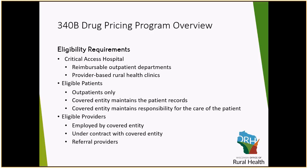Who are the patients that are eligible? It is only for outpatients, not for someone in an inpatient state. You have to maintain the patient record and you have to be responsible for the care of that patient. The drugs have to be prescribed by an eligible provider. Eligible providers are any providers employed by your entity or under a contract to provide services at your entity, and you must be billing for those services. Simply having a contract where a specialist does their own billing does not make them an eligible provider — they must be under a contract where you are billing.